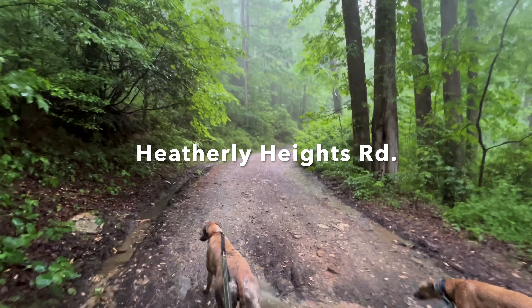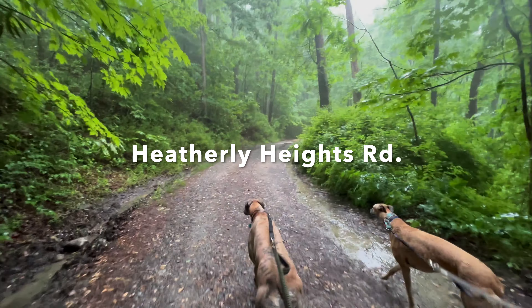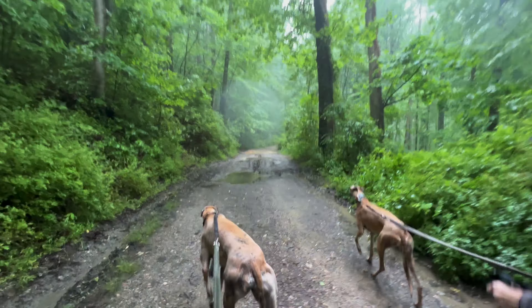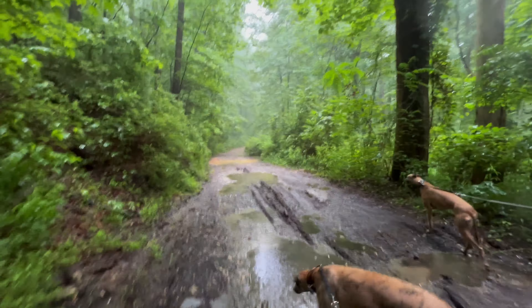We are on an unpaved gravel road now. We came out of the woods around mile five, and now we're heading to just before mile four. That will put us back into the woods again, it looks like.